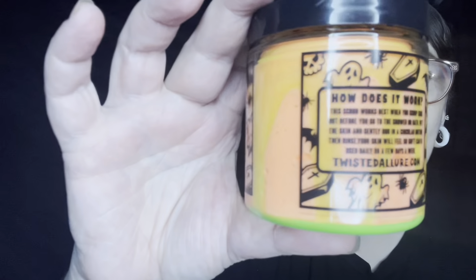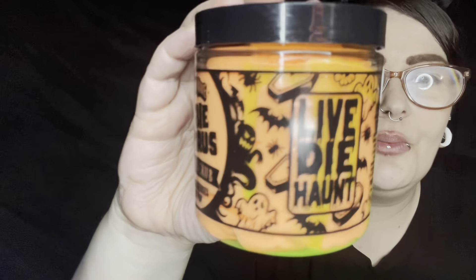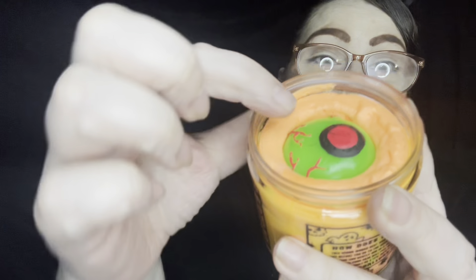Whoever does their imagery work — you're amazing, we need to be friends. Now this is one of the things they are most known for: their sugar scrub. Let's look at the packaging. It says 'Live, Die, Haunt' just like the other two, and then your ingredients.